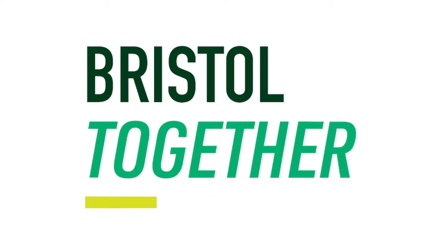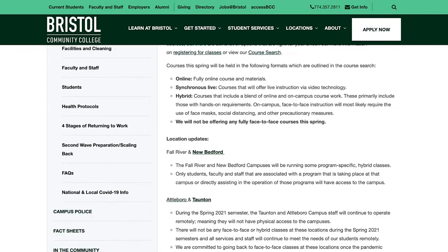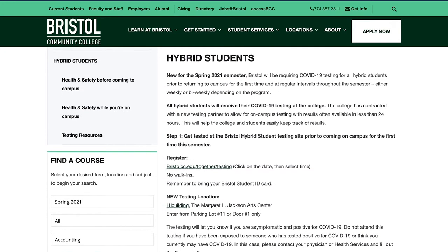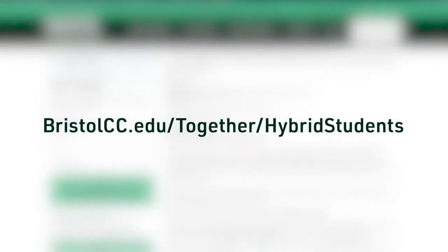Familiarize yourself with the Bristol Together site — it has all the information that you need for returning to campus. Check it out at bristolcc.edu/together. It is required that you participate in the hybrid student training, including viewing the videos linked on the site, available at bristolcc.edu/together/hybrid-students.